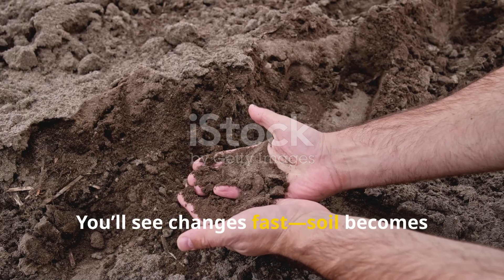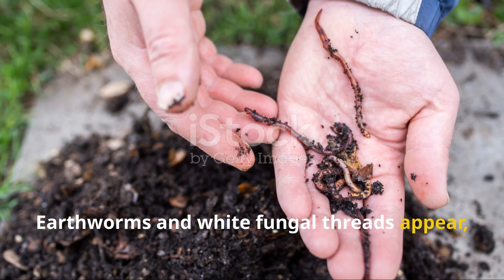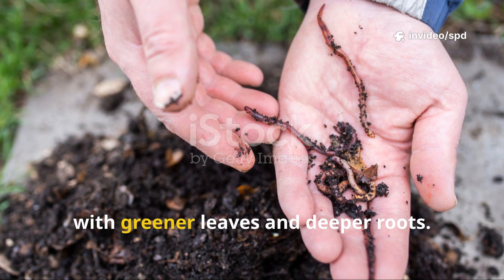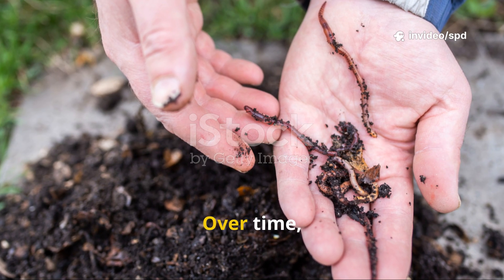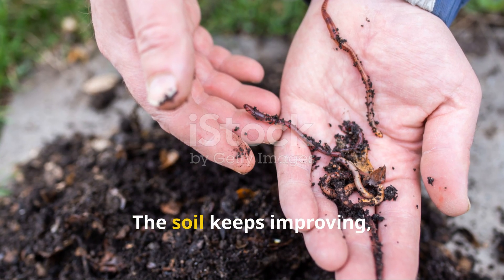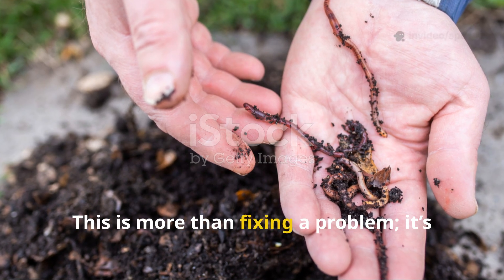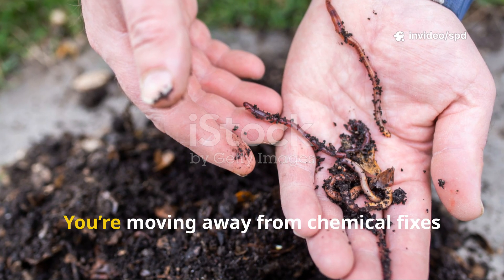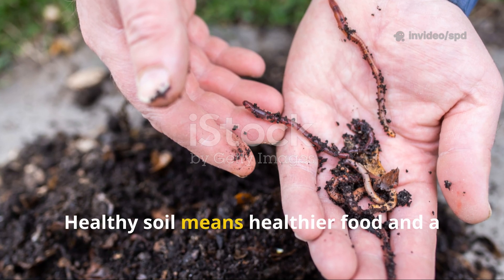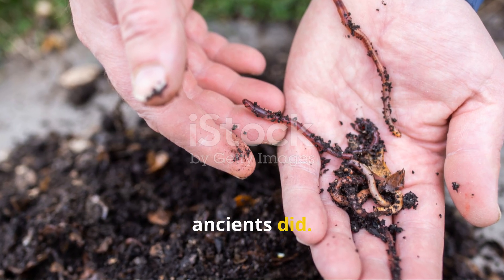You'll see changes fast: soil becomes crumbly, drains better, and is easy to work. Earthworms and white fungal threads appear, showing a living ecosystem is forming. Plants grow stronger with greener leaves and deeper roots. Over time you'll need fewer amendments — just top-dress with compost each year. The soil keeps improving thanks to the life you've encouraged. This is more than fixing a problem; it's reviving an ecosystem. You're moving away from chemical fixes and partnering with nature. Healthy soil means healthier food and a more resilient garden. You're building a legacy, just like the ancients did.